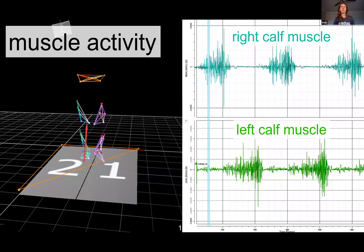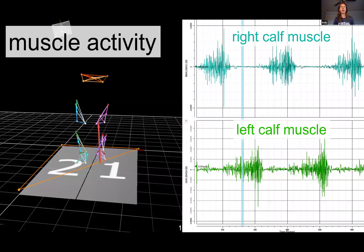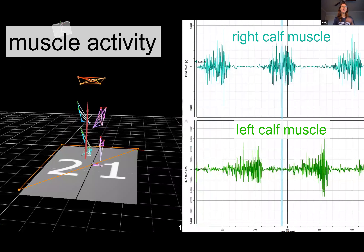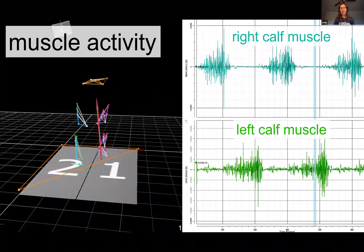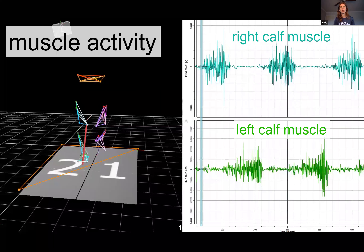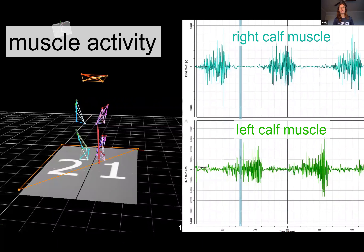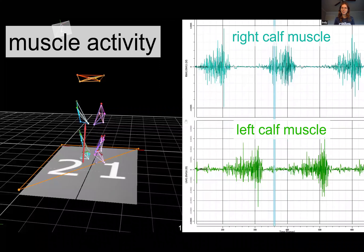And we can also measure muscle activity using sensor technology called electromyography. This technology allows us to study the electrical activity produced by skeletal muscles as they work. Here you can see the right calf muscle activating when the right foot is pushing against the ground, and the left calf muscle activate when the left foot is pushing against the ground. This gives us an idea when muscles are being used for certain tasks and when they're generating more or less force. Monitoring this muscle activity is helpful because large muscle forces repeated over time can cause wear and tear on the muscles and also the bones, joints, and tendons they are connected to.